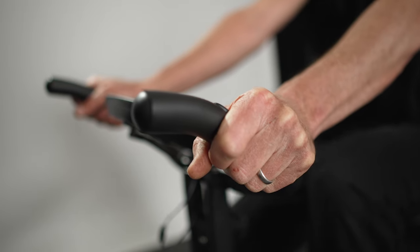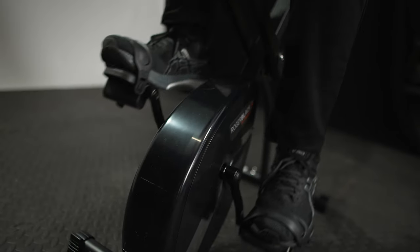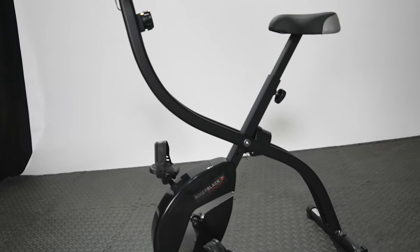Hi, I'm Roger Black and I'm going to tell you about our folding exercise bike. It's compact, well built and stores away easily, so it's perfect for you if you're short on space. Let's take a look.